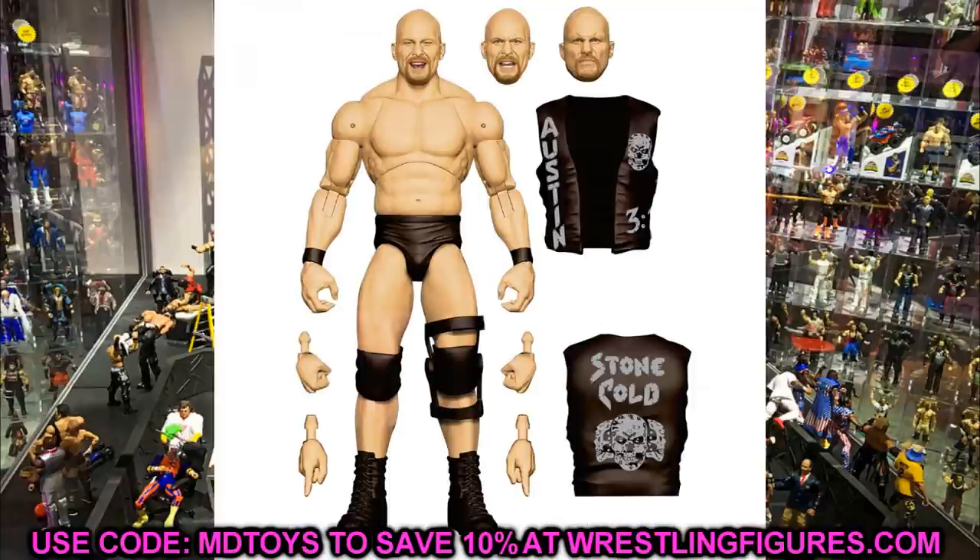At number 4, I have the Ultimate Edition Stone Cold Steve Austin. Yes, I'm ranking Stone Cold above Hulk Hogan — I'm a bigger fan, I grew up with him, and he's one of my all-time favorites. This figure looks excellent and the customization potential is huge: custom beer cans, middle finger accessories, doing all kinds of different things. I'm excited to see what the torso looks like with the double-jointed arms. Deep in my soul I just couldn't put Hulk Hogan over Stone Cold, so Stone Cold comes in at number 4.